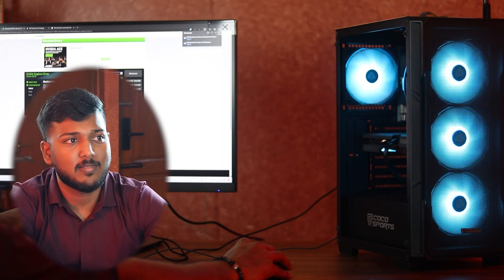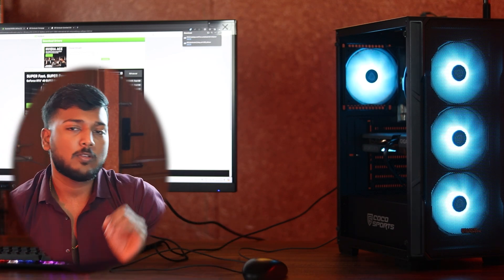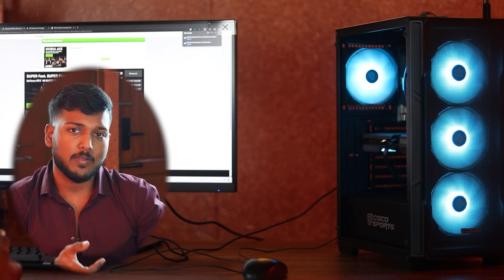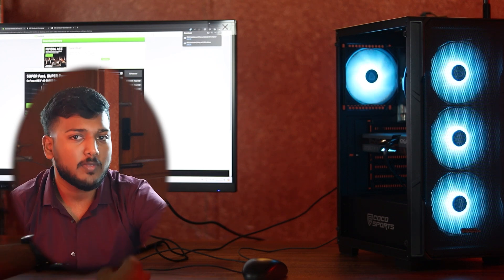For graphics card drivers, you can download the latest version and install it. We give the results in the form of a report, including the scores and the CPU and graphics card temperatures, which we then provide to the customer.